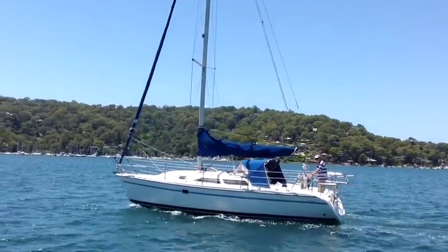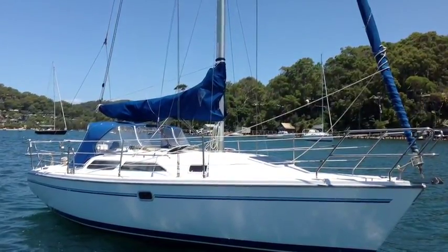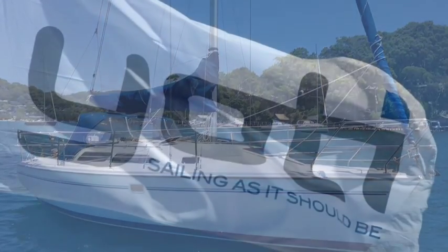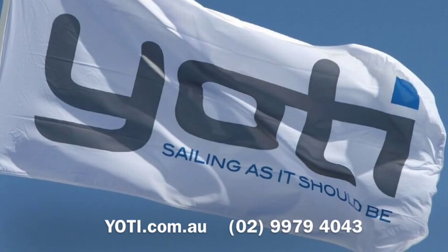So do give us a call at Yachty today — we'd love to offer you more information about this Catalina 28 Mark II. She's moored on Pittwater and she's ready for inspection. Thanks for watching.